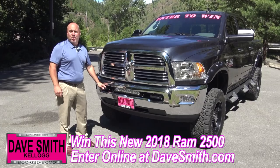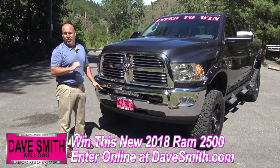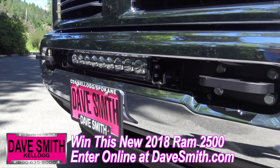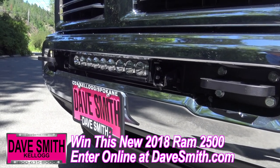One-piece black billet aluminum tow hooks. These are a Daysmith exclusive — you can only get them here — along with our custom brackets which are attached to this 19-inch Vision X LED light. This thing's gonna light up the world as you're going down the road at night.